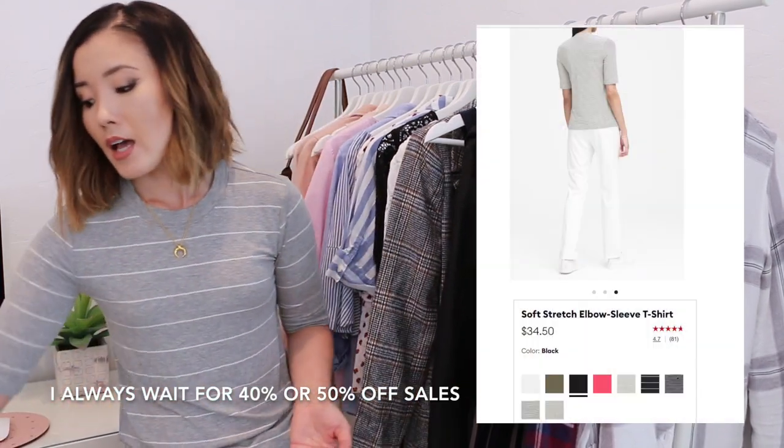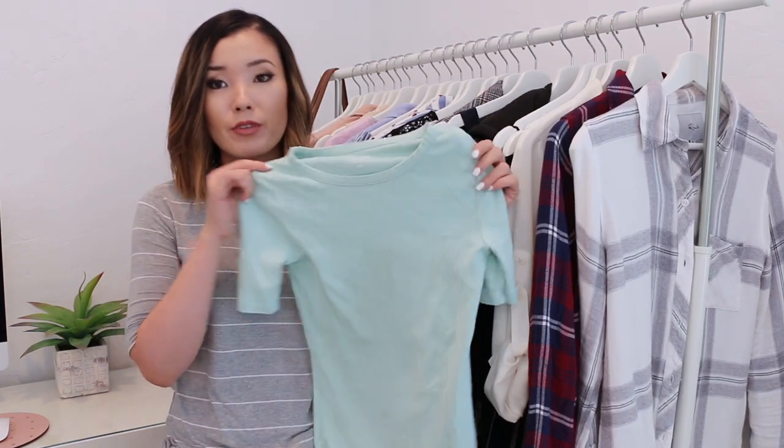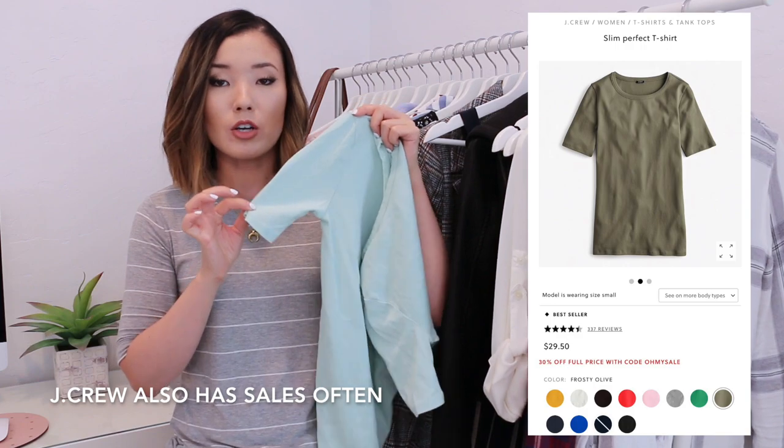Next up is a short sleeve tee. For work, I tend to steer away from ones that are the classic length where the sleeve cuts off right at the shoulder. I'll go for something with a little bit of a longer sleeve, which looks a little more work appropriate. This one is more of an elbow-length tee from Banana Republic — they have many colors — and this one right here is from J.Crew. I love their perfect fit tee, and as you can see this one has a little bit more of that longer sleeve.